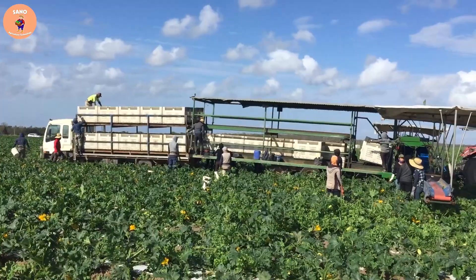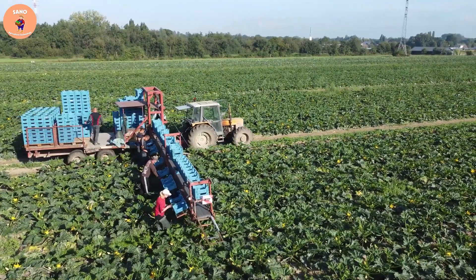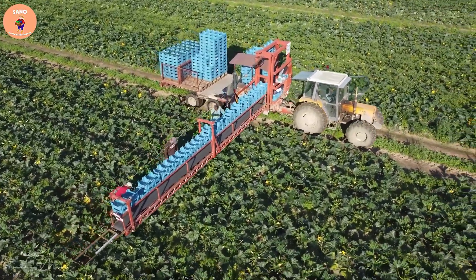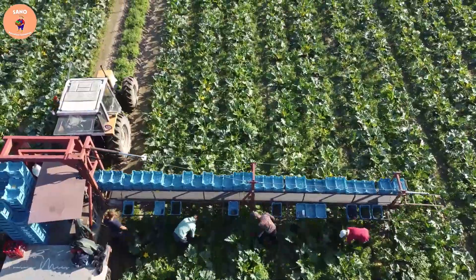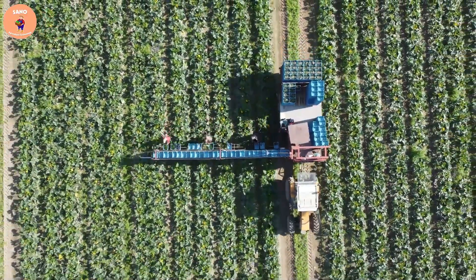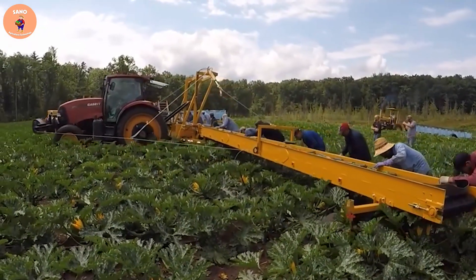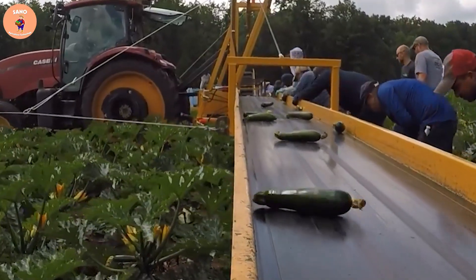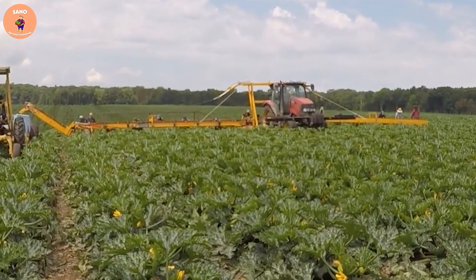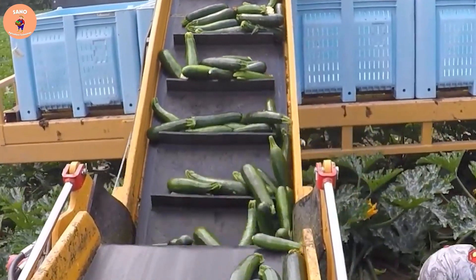Harvesting zucchini by hand is still a job that requires the dedication and hard work of the farmer. Sometimes hand harvesting zucchini is also an opportunity for farmers to interact with their crop and check the quality of the product before shipping and selling.